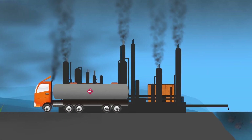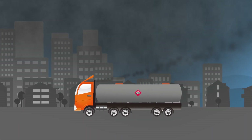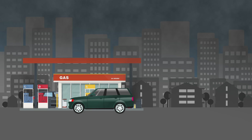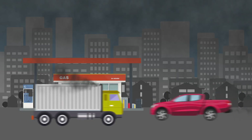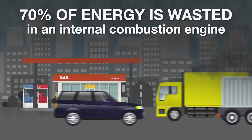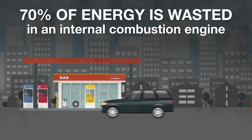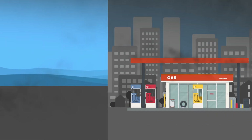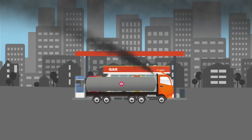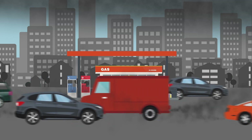Once the oil has been refined it is transported to fuel stations in diesel trucks, creating even more pollution. Then this fuel is burned in cars and trucks right in our cities where we live and breathe. These cars and trucks have internal combustion engines that are extremely inefficient — 70% of the energy from burning fossil fuels is wasted as heat, while only 30% goes to turn your wheels. So after we use all that electricity pumping oil out of the ground, refining it, and transporting it, we then waste 70% when we burn it. Fossil fuel production is an incredibly dirty, inefficient process from start to finish.